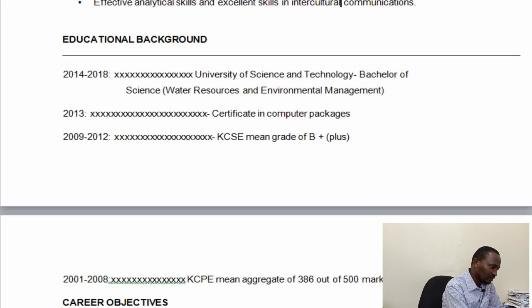Down here we have the educational background. In your educational background, you list all the qualifications you have acquired. This is usually done in reverse chronological order, starting from the latest to the oldest.